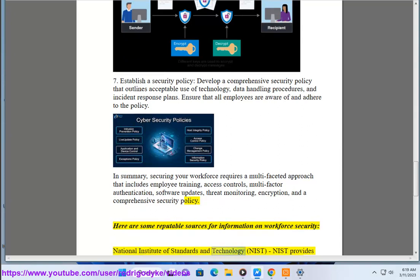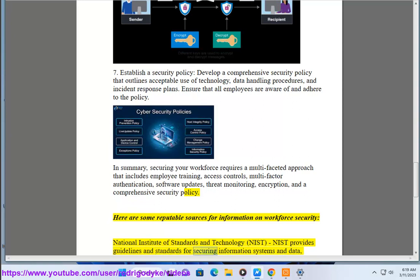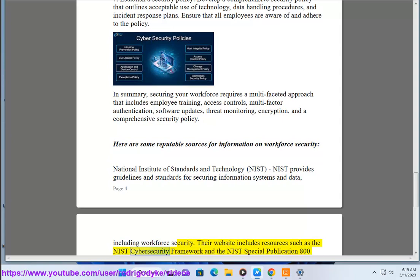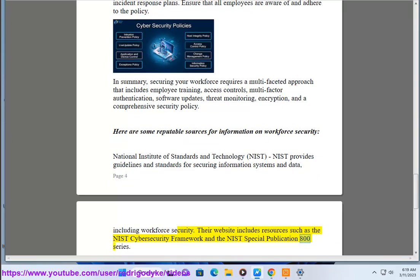Here are some reputable sources for information on workforce security. National Institute of Standards and Technology, NIST. NIST provides guidelines and standards for securing information systems and data, including workforce security. Their website includes resources such as the NIST Cybersecurity Framework and the NIST Special Publication 800 series.